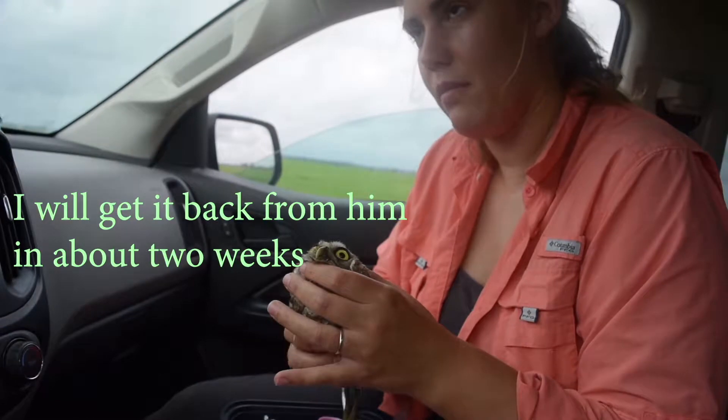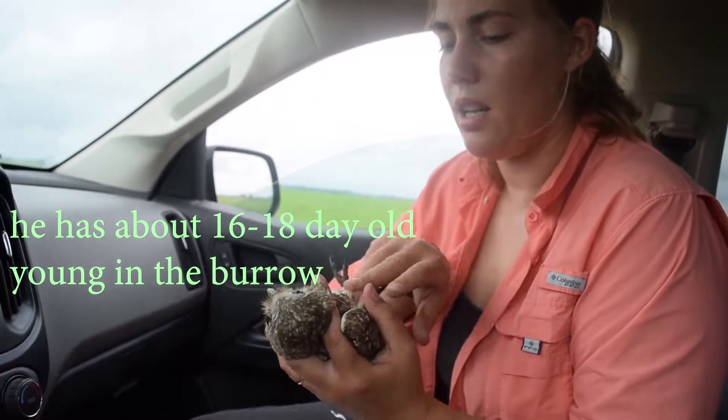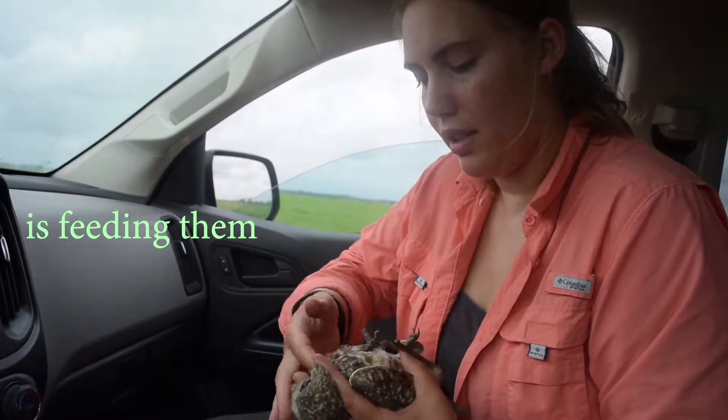I will get it back from him in about two weeks. Right now he has about probably 16 to 18 day old young in the burrow, so most of this activity right now is going to be feeding them.